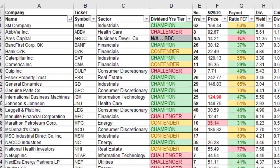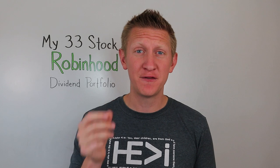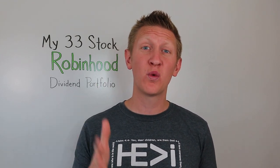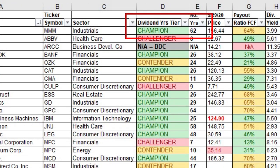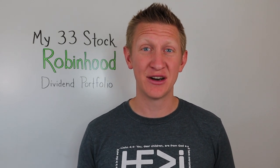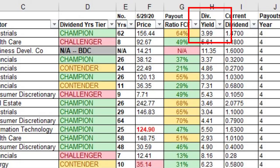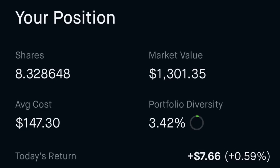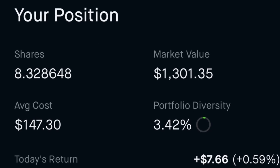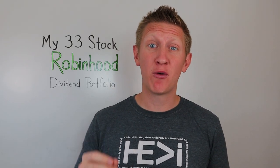First company is 3M, ticker symbol MMM, in the industrial sector. It's a dividend champion — they've been paying increasing and consecutive dividends for 62 years. The dividend yield at the time I bought this stock was around 3.99%. As of July 25th, my ownership in 3M was 8.329 shares, about four percent of my portfolio, at an average cost per share of $147.30, giving a yield on cost of 3.99%.